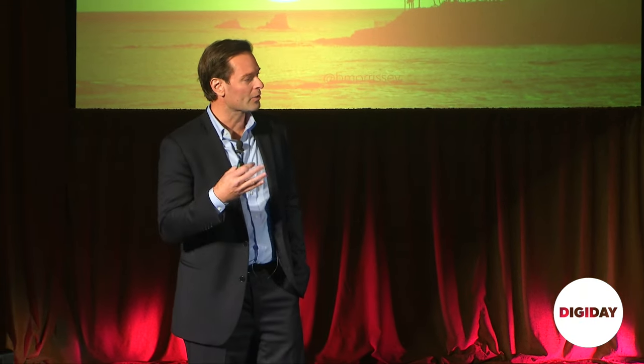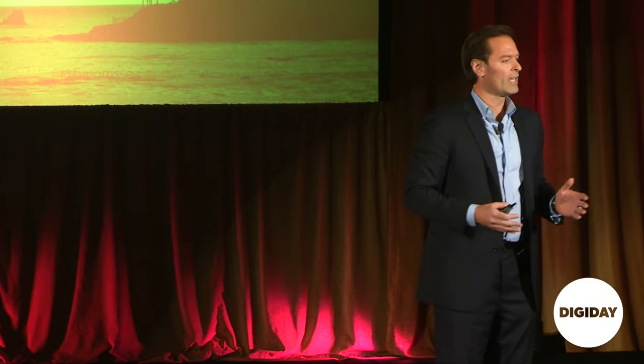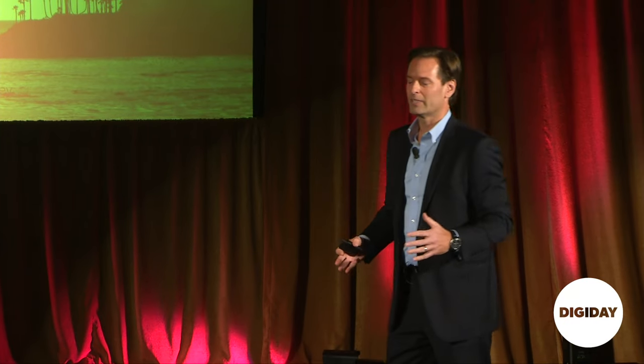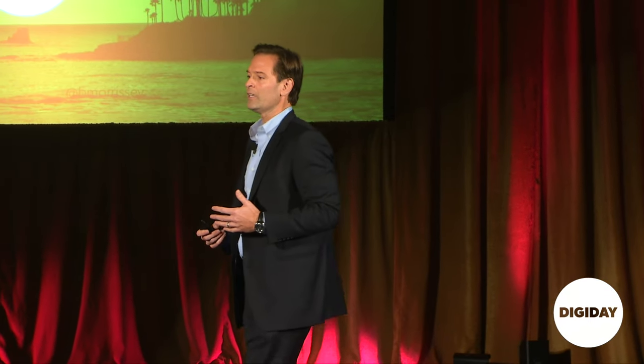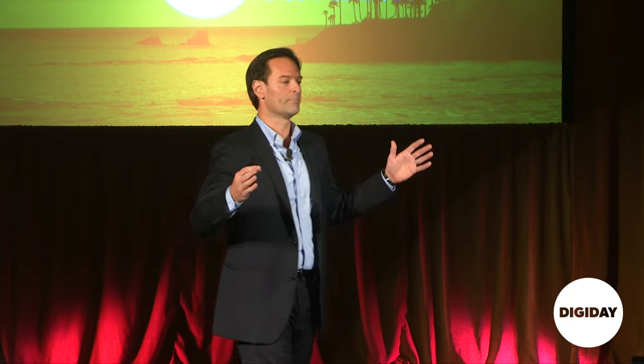Before I show you examples of how different environments generate emotion, I want to talk about the path to purchase. The old funnel is kind of gone, and what's replaced it is the idea of a loop. To understand these different loops, you need a model for how consumers travel — what some people refer to as essentially a roller coaster ride. By having models of consumer behavior, we can anticipate not only what people are going to do, but why. One framework I really like is the idea of a pre-tail, retail, and post-tail environment.